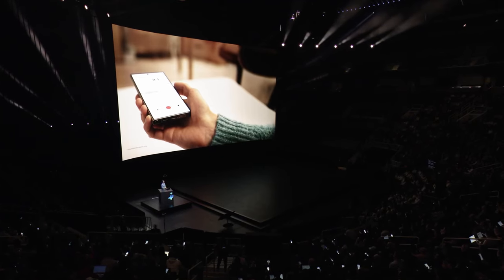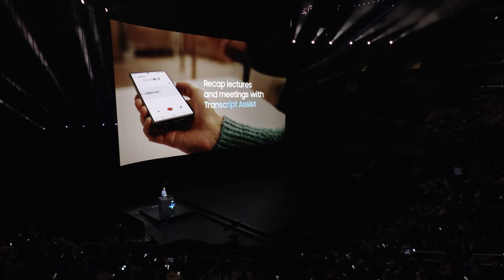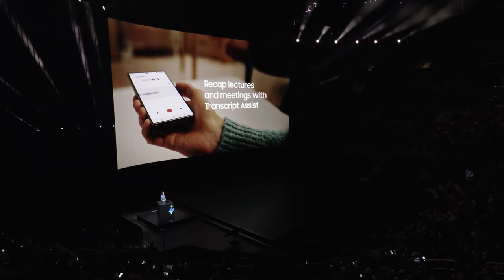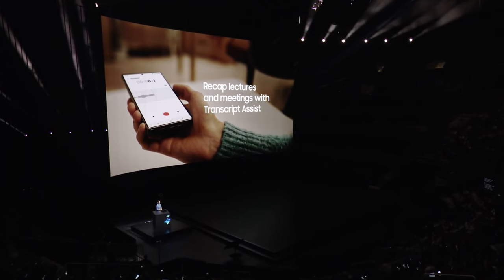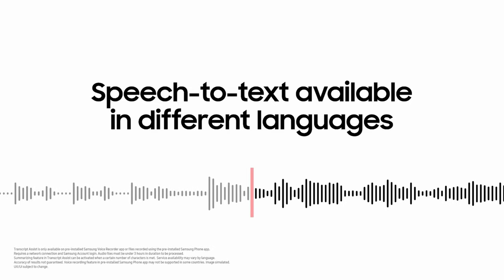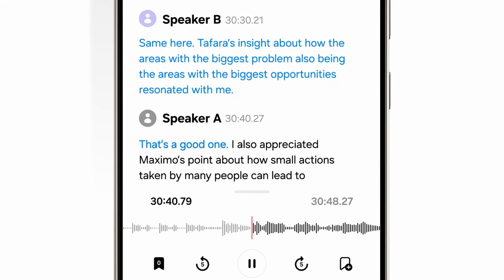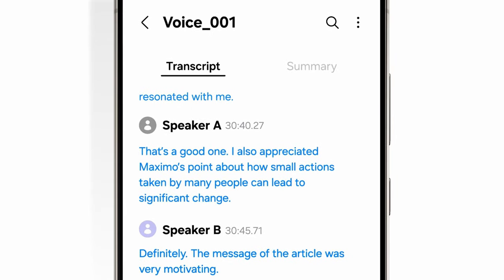Number 2: Transcript Assist. I'm sure all of you have had that experience when you're in a group meeting or lecture and you wish someone could take notes for you. Having a tool that helps you recall who said what and provides a quick recap of lectures and conversations can be helpful to everyone, including those who are hard of hearing. The native voice recorder app on Galaxy devices has had speech-to-text available in different languages. Now, instead of creating a basic transcript, Galaxy AI can distinguish between different speaking voices and will even create a short summary of what was said.